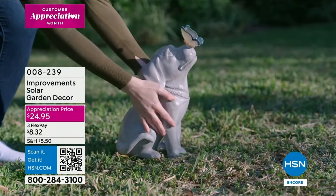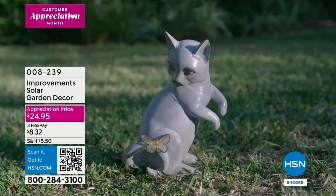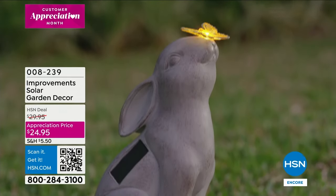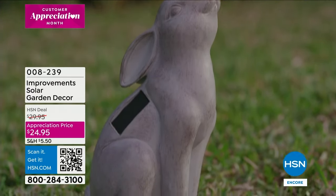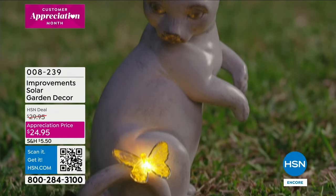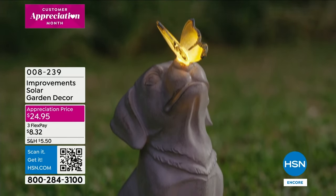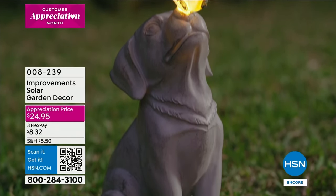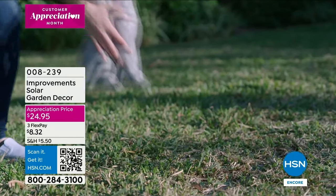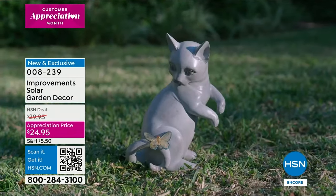Take a look at this — we're talking about cute and whimsical character in your yard. That's from Improvements, our proprietary brand here at HSN. Look how cute — each one has a butterfly and the butterfly will light up. It's a solar garden decor and it comes in cat, dog — look at the butterfly on his nose. These are solar so you're not having to run any wires or remember to turn it on.